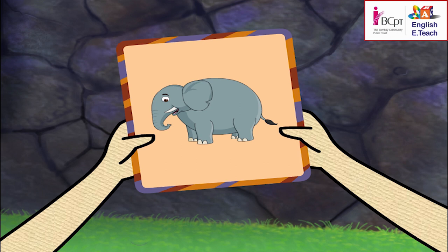Yes! It is gray in color, it is a very tall and big animal, it has a trunk, it eats grass and leaves — it's an elephant!